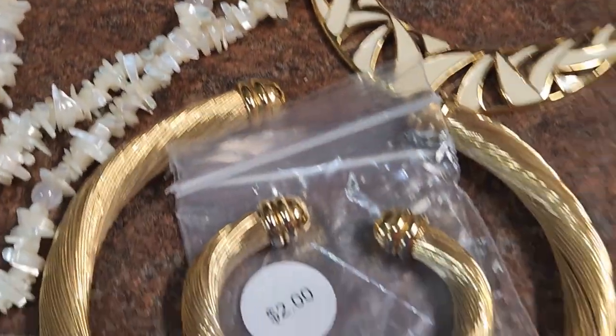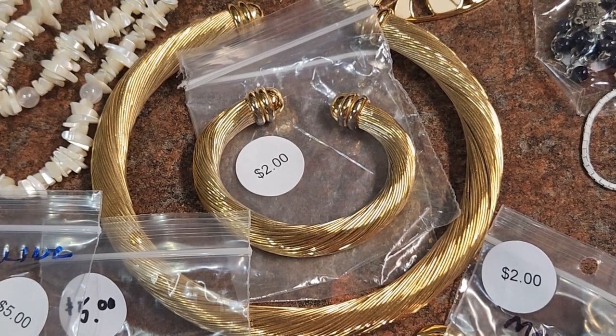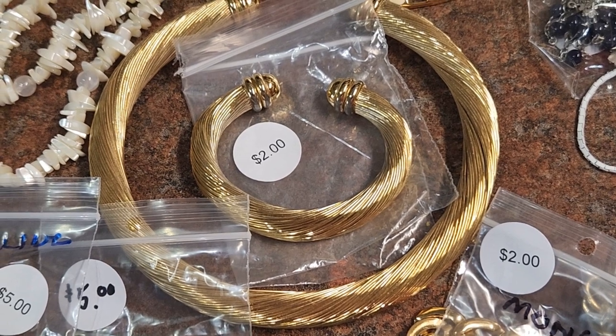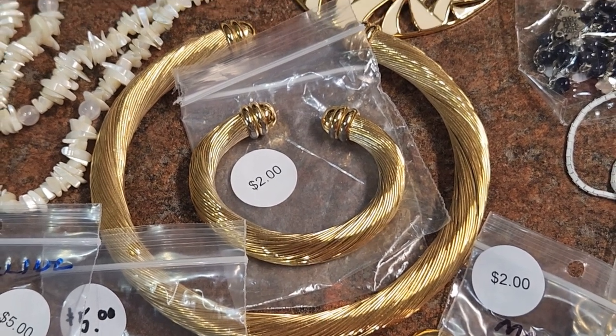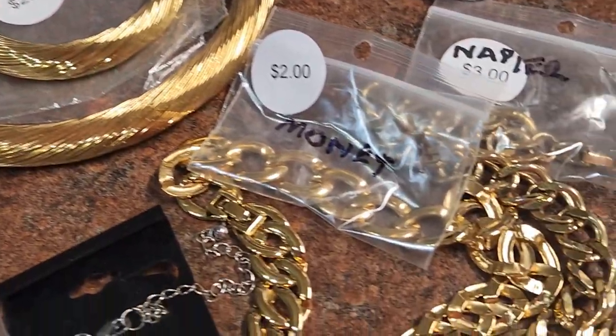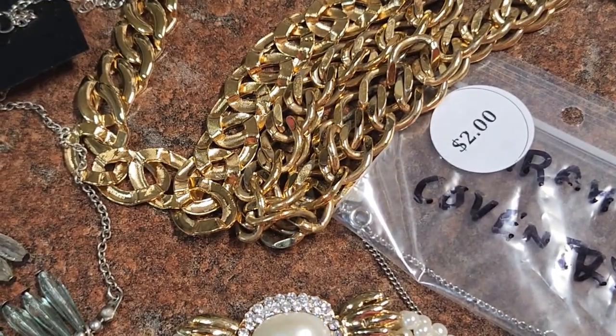Right here — this was interesting: I bought both of these pieces separately. The necklace was $4 and the bracelet was $2, so that was a pretty good deal. Nice choker, heavy duty. And we have another couple Monet and Napier gold chains — I always pick them up, I sell them quite frequently.